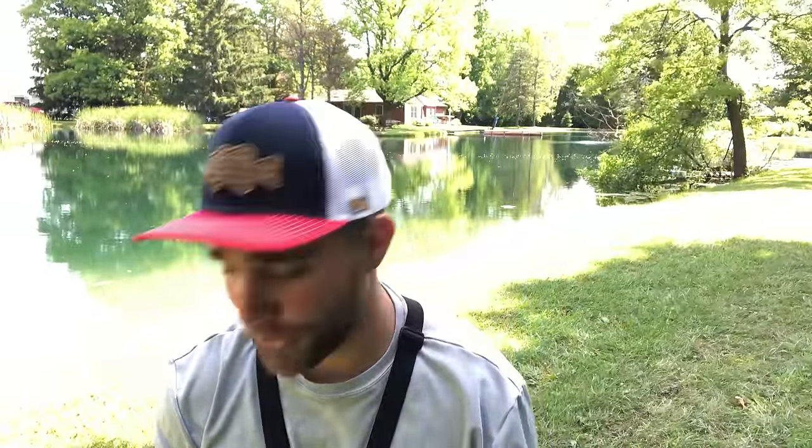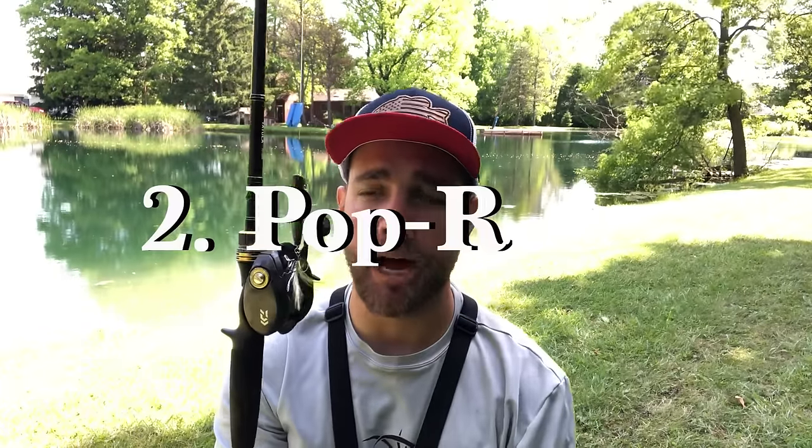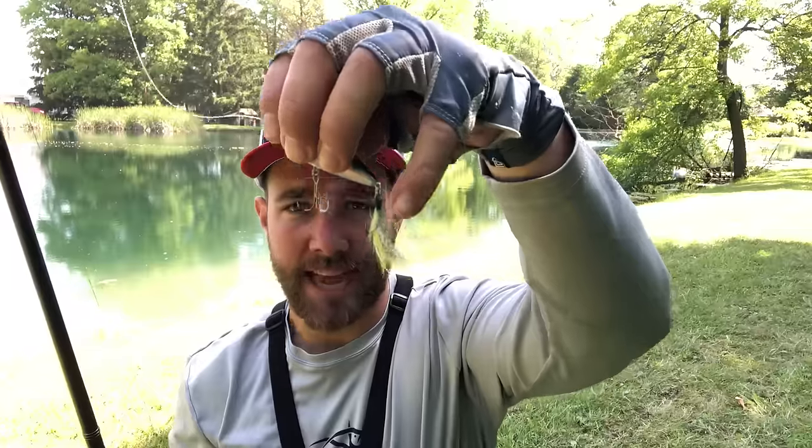The second lure I think is probably the best pond lure you can ever have is a pop-r style bait. This is a Strike King Spit-N-Shad — a phenomenal bait for early mornings, late evenings, at night, or during the middle of summer. This is a great pond bait.